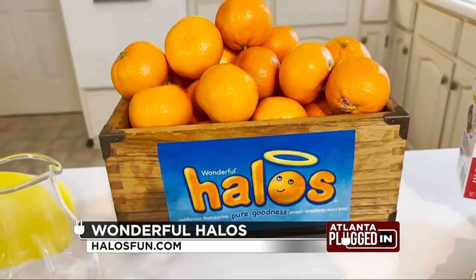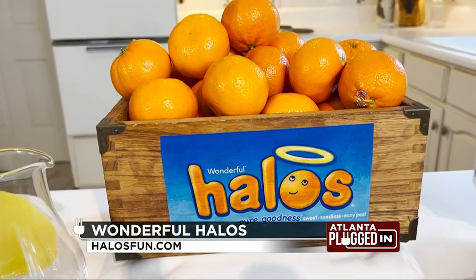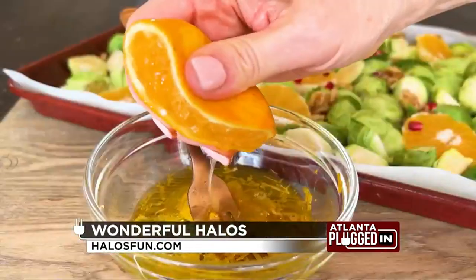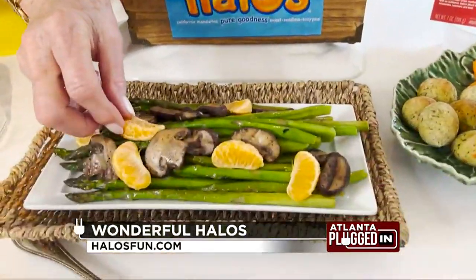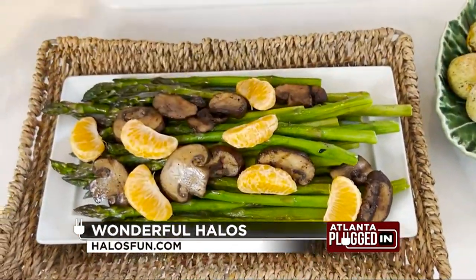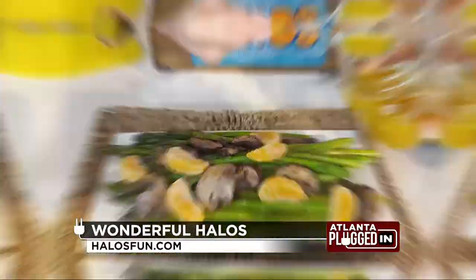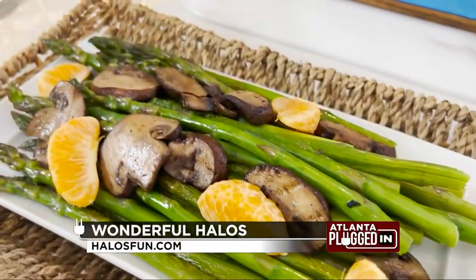Up next, I love partnering with the Wonderful Company and Wonderful Halos because they're the perfect healthy snack. They're an excellent source of vitamin C, an essential nutrient that supports a healthy immune system and healthy skin. Kids love them because they are naturally juicy and so easy to peel, and they're a stunning addition to so many recipes. I added the citrusy flavor of Halos mandarins to roasted asparagus and mushrooms by drizzling on some mandarin vinaigrette, elevated with a squeeze of fresh Halos mandarin juice. Your taste buds will say thank you.